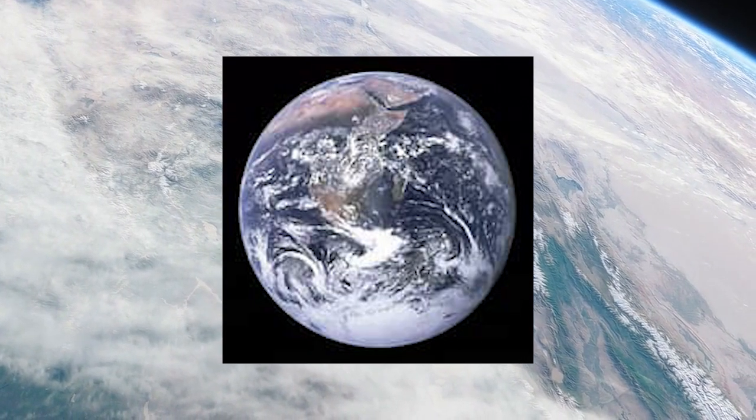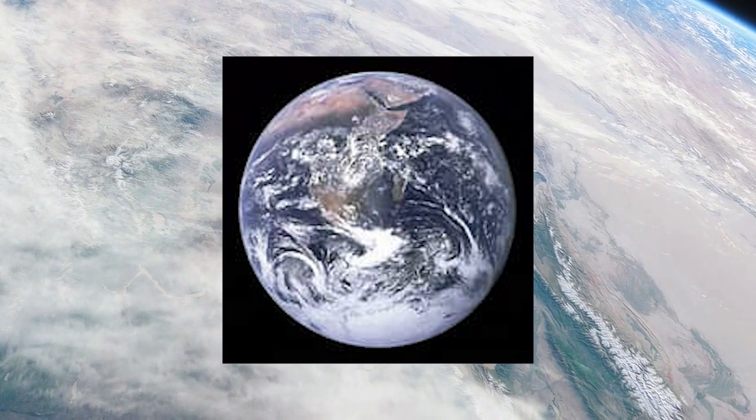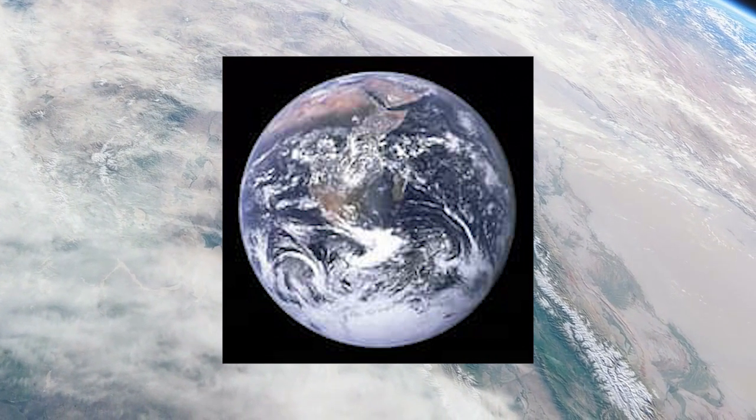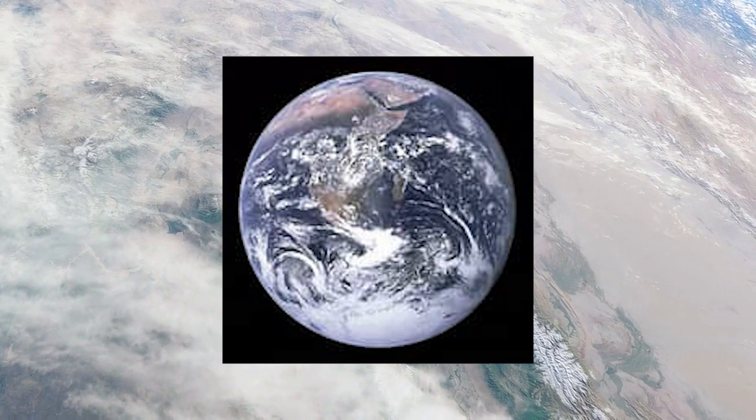The phenomenon known as the Blue Marble is a famous photograph of Earth taken by the Apollo 17 astronauts in 1972, showing our planet in its entirety. The photograph highlights the planet's beauty and vulnerability.